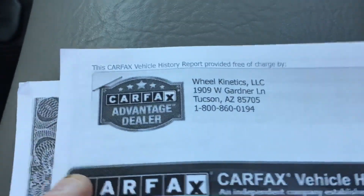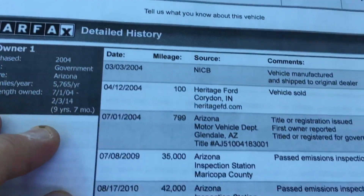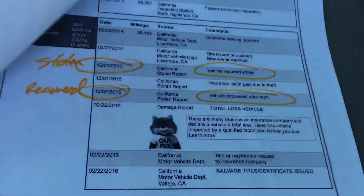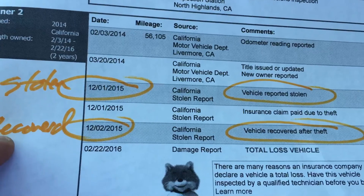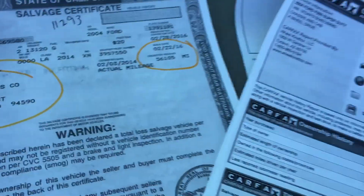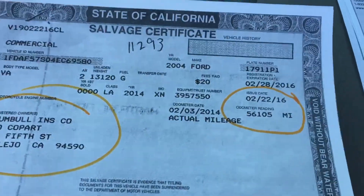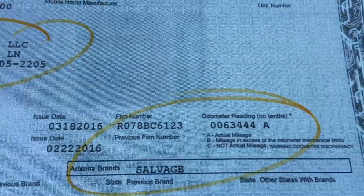Alright, let's look at the Carfax. Salvage title — theft is the reason. It was actually in Arizona for a little while in its youth in Glendale, then it made it to California. It was stolen on December 1st of 2015, recovered the next day apparently. The insurance company was Trumbull Insurance — 56,000 miles at the time. Then we have this title: Wheel Kinetics. This will be in the ad; you can click on it and look at it yourself.